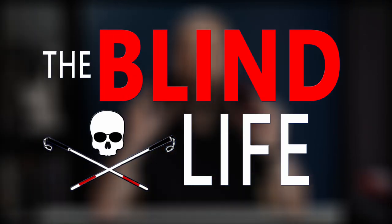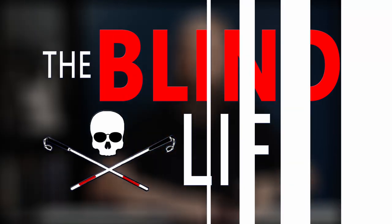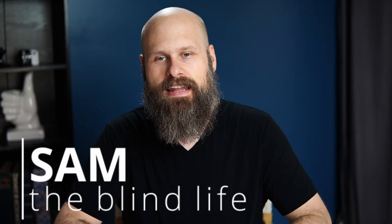Today we are back once again talking about the Blindshell Classic mobile phone. Hey guys, it's Sam. Welcome back to The Blind Life. And yes, today we are back talking about the Blindshell Classic phone and we have an update. I am very excited to announce that it is finally here — well, it's almost here. We got another week or so, but after a long time, a lot of effort and hard work, the Blindshell phone is finally ready. And today we're going to talk about where you can find it.